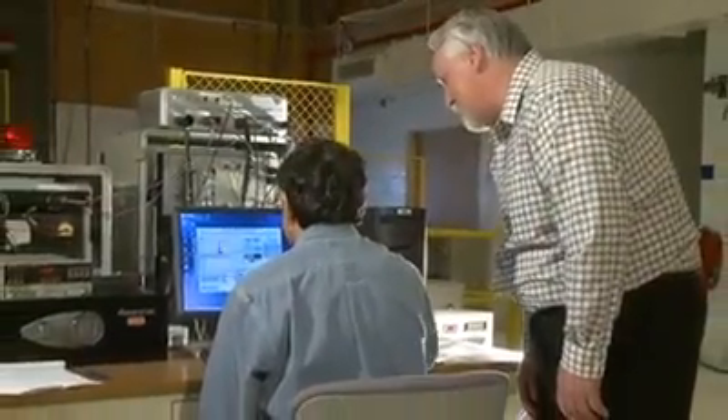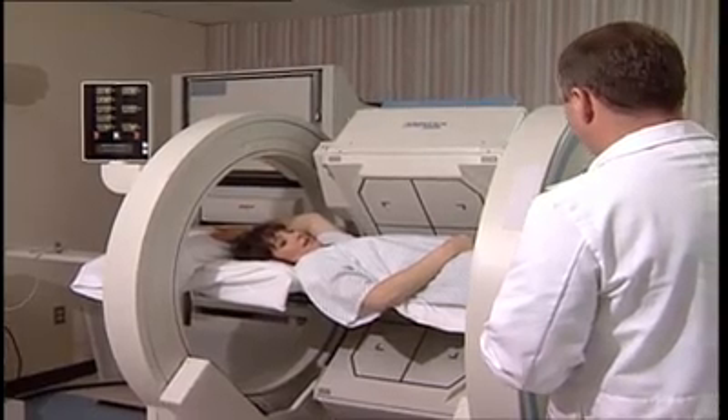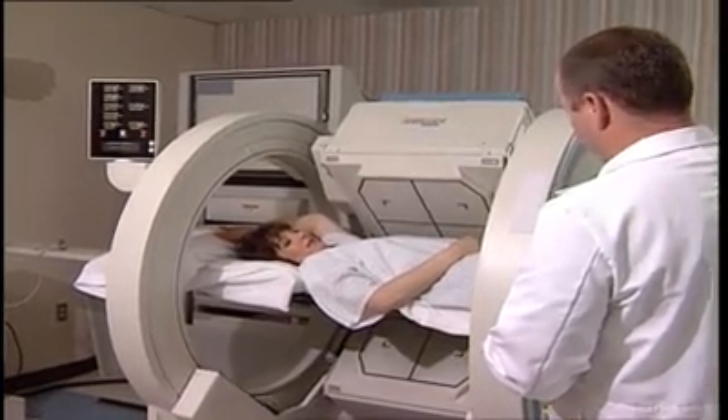INL's AGATES offers millions of patients a future with hope for sufficient and timely supplies of pure, highly effective medical radioisotopes.